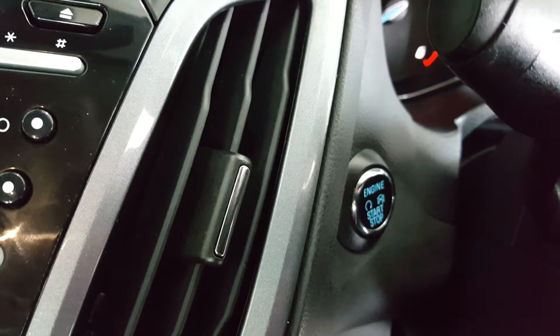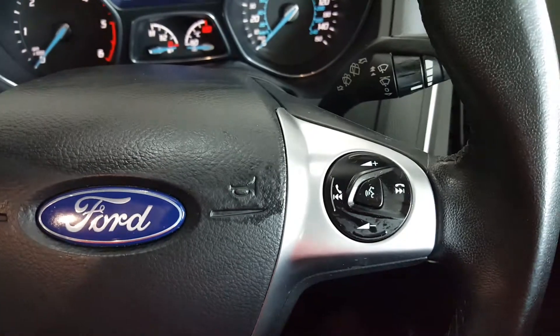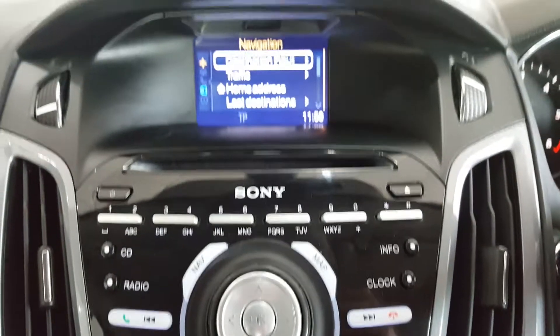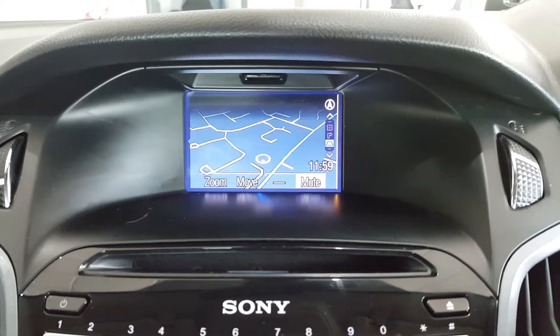It has keyless start and a stop-start system. There's a multifunction steering wheel with cruise control and audio controls. In the centre of the dash is this lovely display unit — a Sony radio player with satellite navigation.